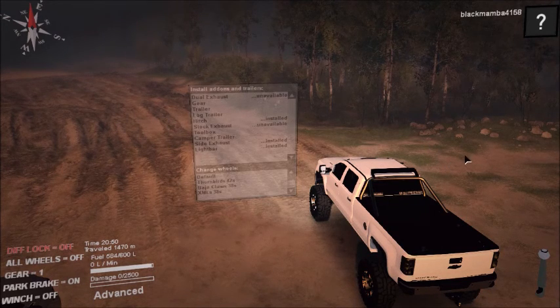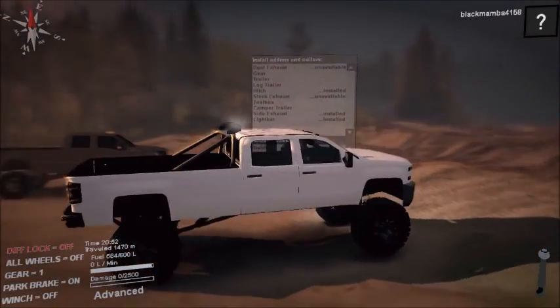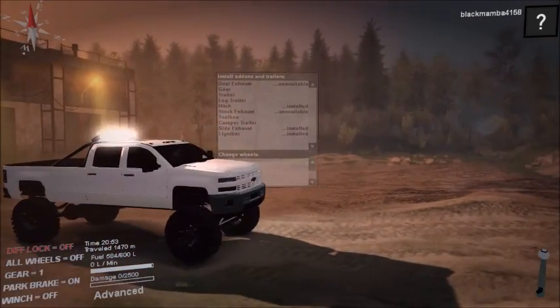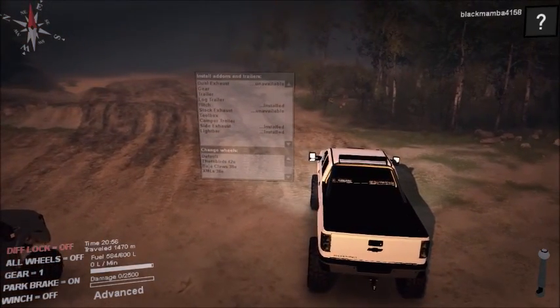I just like this truck because of the realism. It really looks like a Chevy 3500 long bed. This is it — I got the white grill. This is a very attractive truck in my opinion. Let's get into some of the details.